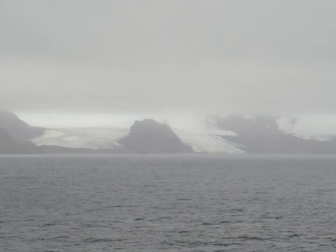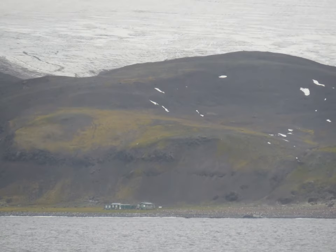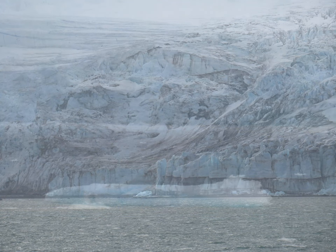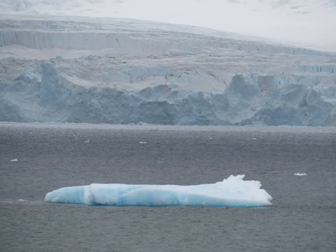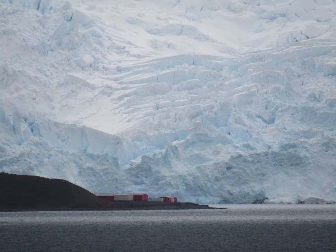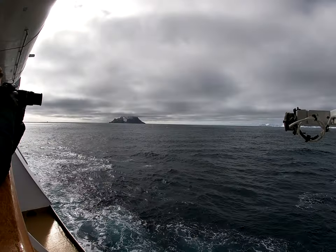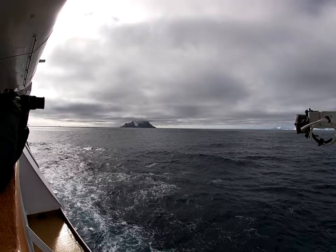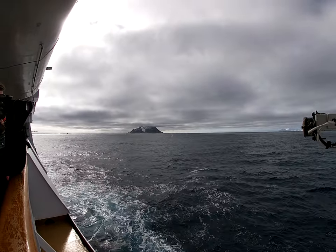Around dinner time we sailed all night toward Elephant Island. Day two was specifically Elephant Island — to see the history, more penguins, and then the whales. The pictures you're seeing now include the Chilean and Peruvian bases — three different outposts we got to see in Admiralty Bay. We were lucky with the weather; it was cloudy at some points but we got a significant amount of sun, which was really nice.